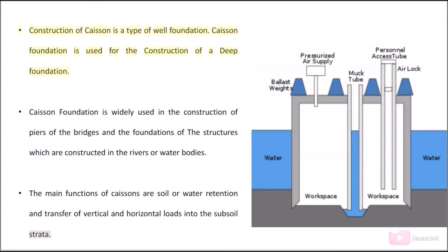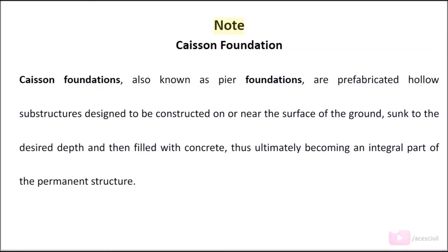Construction of caisson is a type of well foundation. Caisson foundation is used for the construction of a deep foundation. It is widely used in the construction of piers of bridges and the foundations of structures which are constructed in rivers or water bodies. The main functions of caissons are soil or water retention and transfer of vertical and horizontal loads into the subsoil.